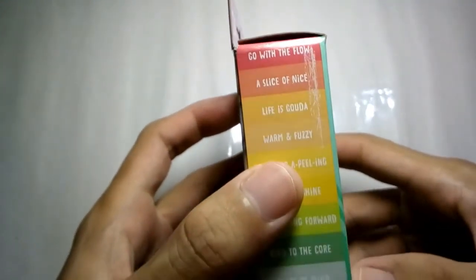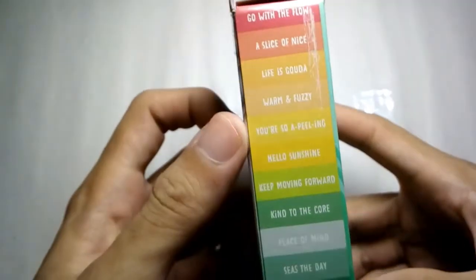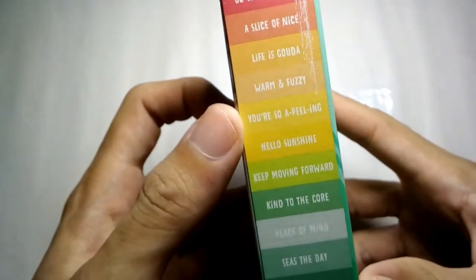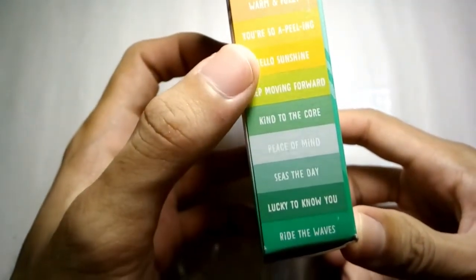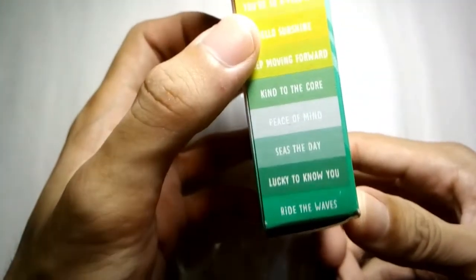Go with the flow, a slice of night, life is good, warm and fuzzy, you're so appealing, hello sunshine, keep moving forward, kind to the core, peace of mind, seize the day, lucky to know you, ride the waves.